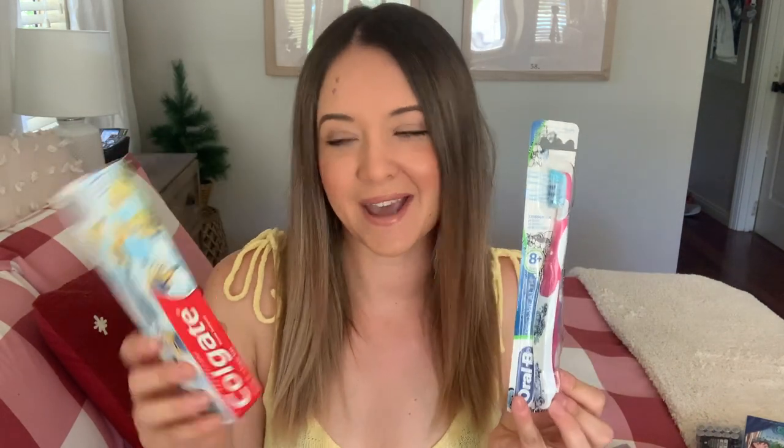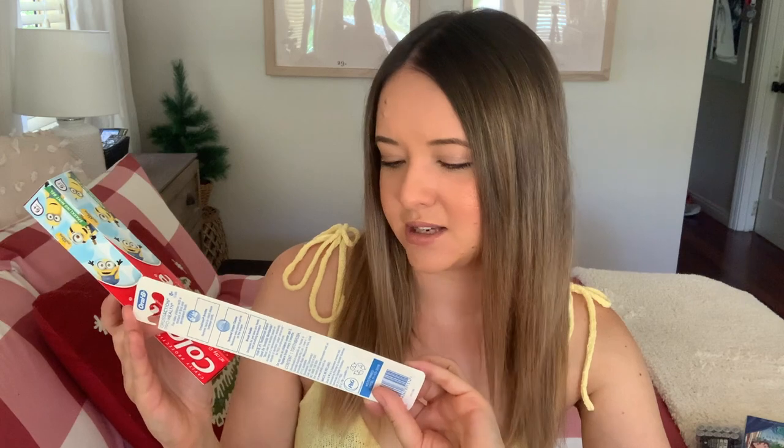The first thing I always get my kids is a toothbrush and toothpaste. I'm not sure why I do this but it's just something I've always done, and the kids actually love it and look forward to getting them each year. This year Taylor got a pink Oral-B brush and Colgate toothpaste - nothing fancy but something they always look forward to.